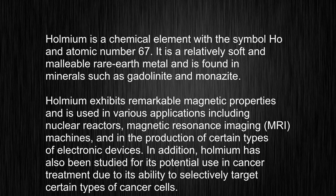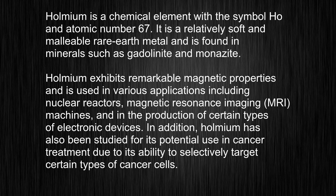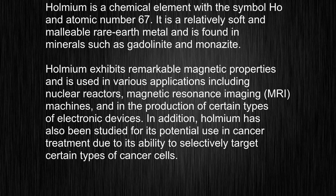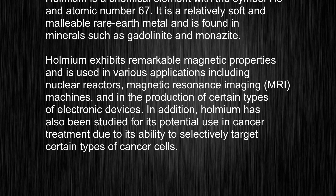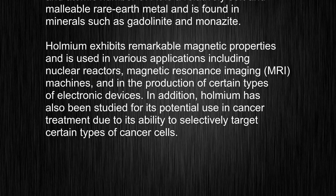Holmium exhibits remarkable magnetic properties and is used in various applications including nuclear reactors, magnetic resonance imaging (MRI) machines, and in the production of certain types of electronic devices. In addition, holmium has also been studied for its potential use in cancer treatment due to its ability to selectively target certain types of cancer cells.